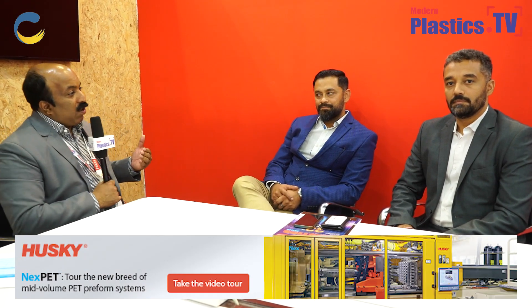I'm Jinu Joseph, Global Group Editor of Modern Plastics Global Network, Modern Plastics India, and Modern Plastics TV, here at the ExxonMobil booth at Plast India 2023. Here with me are Mr. Nidin Thakur and Mr. Saurav Sharma. Could you please tell our viewers about ExxonMobil's global operations and the Indian operations?